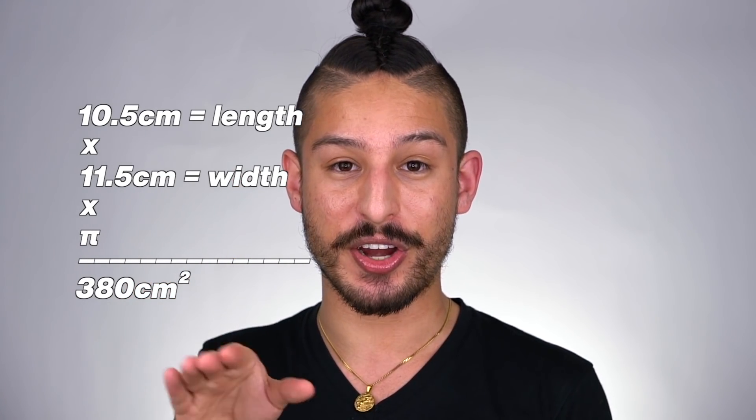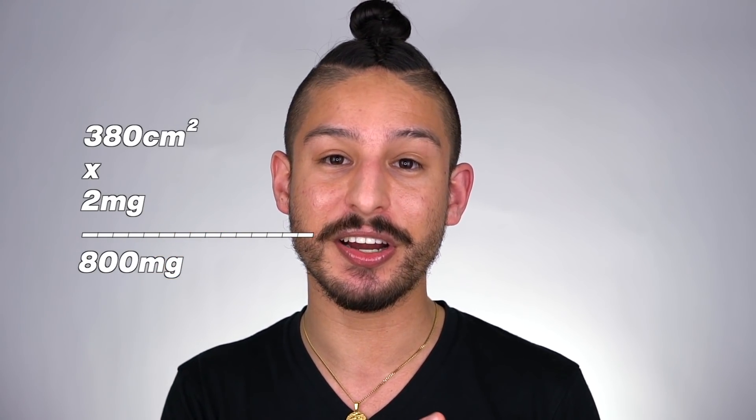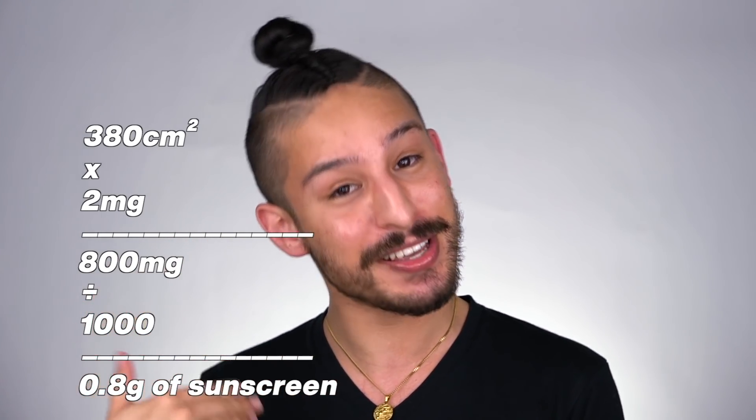With that value in centimeters squared, you know that you need two milligrams per centimeter squared. So you multiply 380 by two, which gives me roughly 758 milligrams. I just round up to 800 to make it a little bit easier and ensure a little more coverage. Then you convert that to grams because my scale only reads grams — divide by a thousand — so what I get is 0.8 grams. That's how much sunscreen I need for my face.